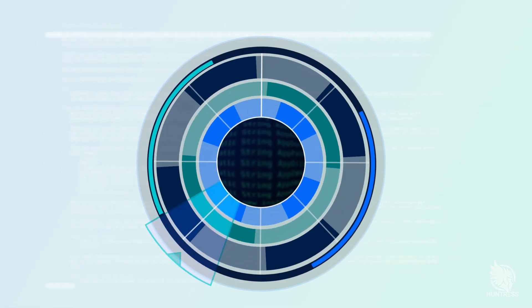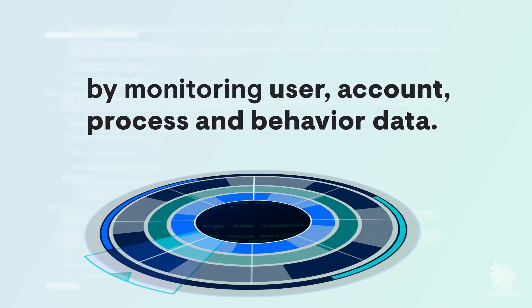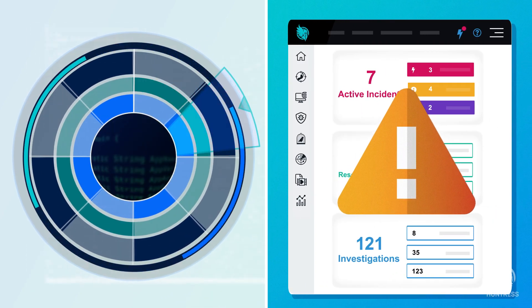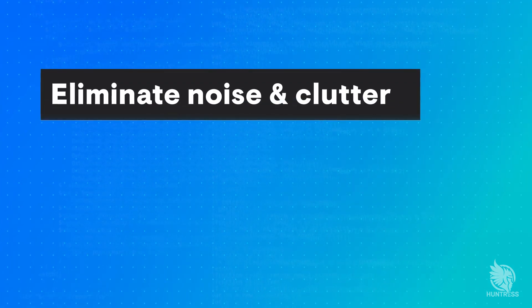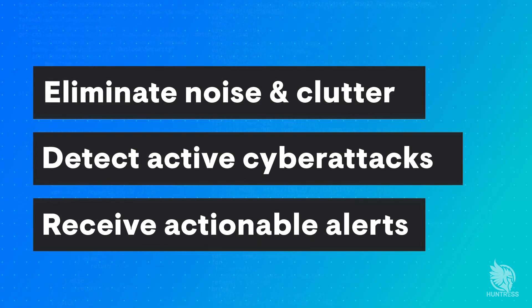These new EDR capabilities can detect an active cyberattack by monitoring for malicious processes via a combination of user, account, process, and behavior data. When something looks suspicious, our ThreatOps team digs in to investigate and only sends an alert when we've verified a threat or if something needs your attention. That added level of expertise and noise reduction is a key requirement for the SMBs that lack the ability to manage the complex EDR tools found in large enterprises.